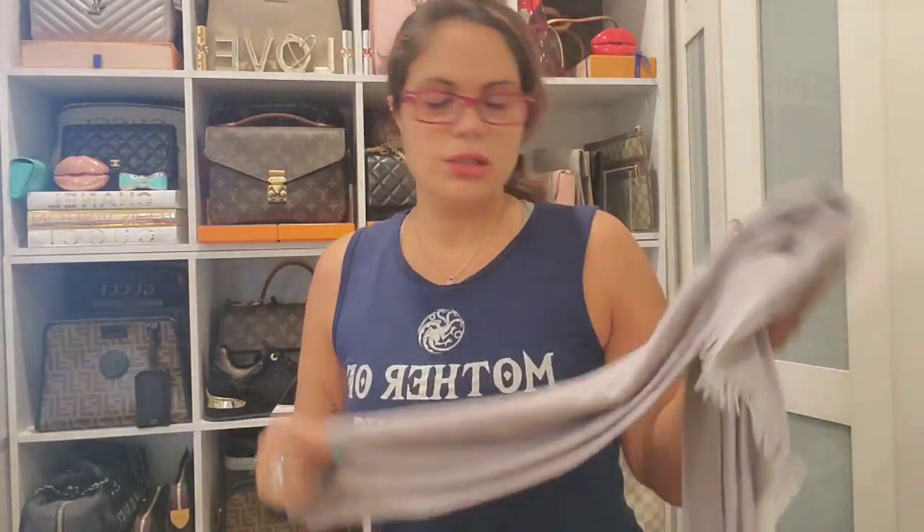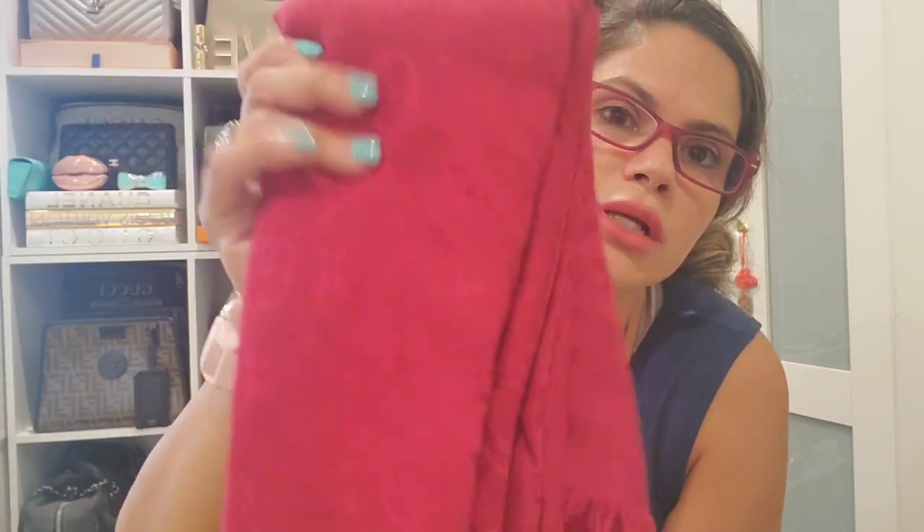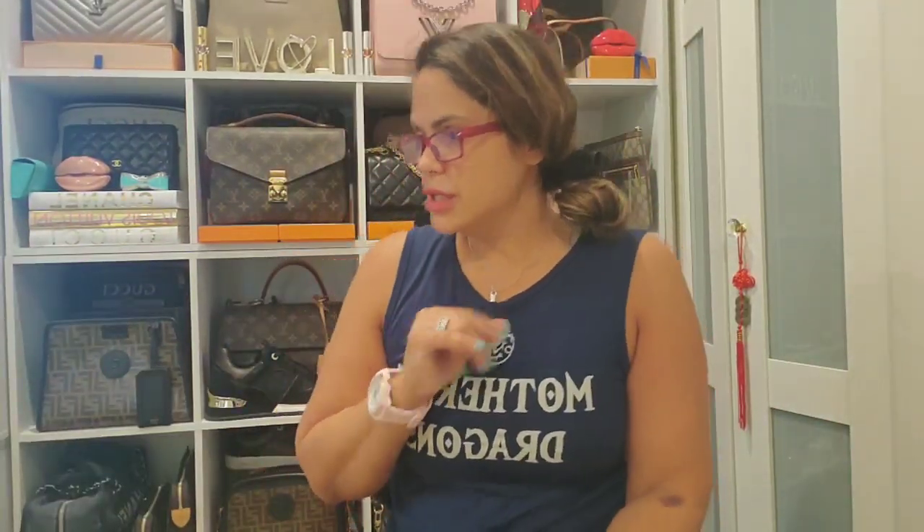Then I also have the monogram — I forget what they call these — but this is in the gray color and it is so beautiful. You have to be so careful with these because they snag easily. I've had this one the longest and there's no snag on it. Then I also have the monogram shawl in the red, which I've had for a while and it held up really well. So those are my three LV scarves.